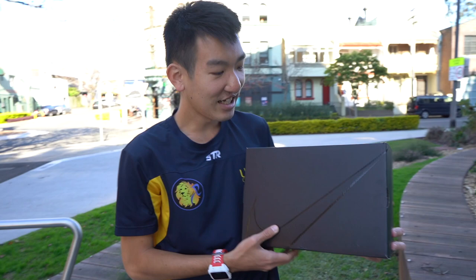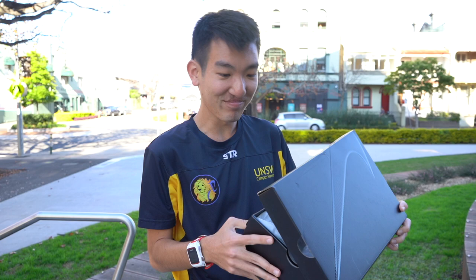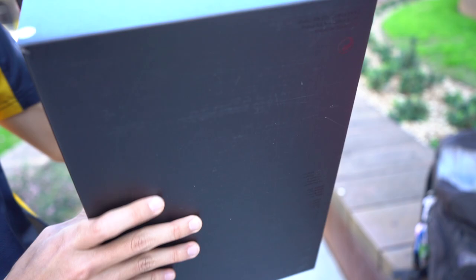All right, hey guys, so recently I decided to purchase the Next Percent, so let's get right into the unboxing. But before we do, I don't think every single shoe reviewer puts emphasis on the box and how beautiful it is, so I thought I might as well showcase it. It's got a nice big map-like design, and it says Nike Zoom X, which is the foam they use in the shoe. It also says 'measured in the lab, verified with medals and records,' which is pretty nice — and that's very true, actually.